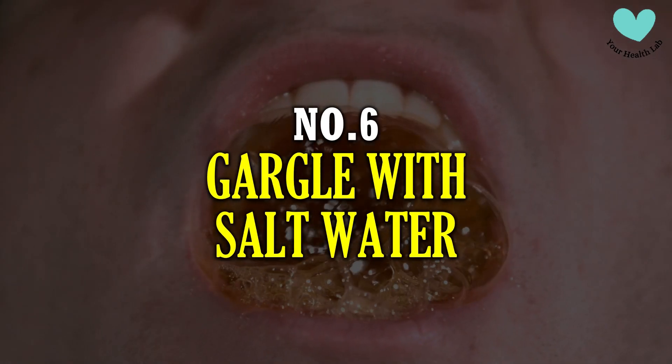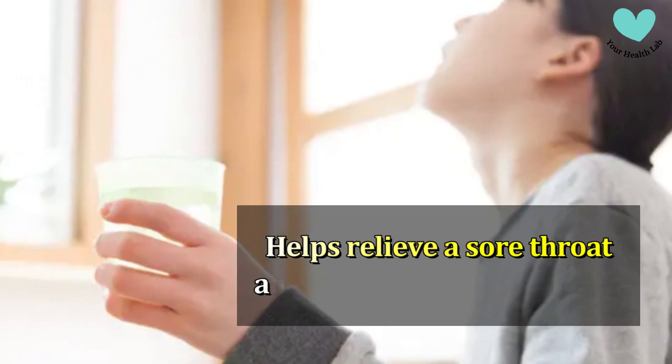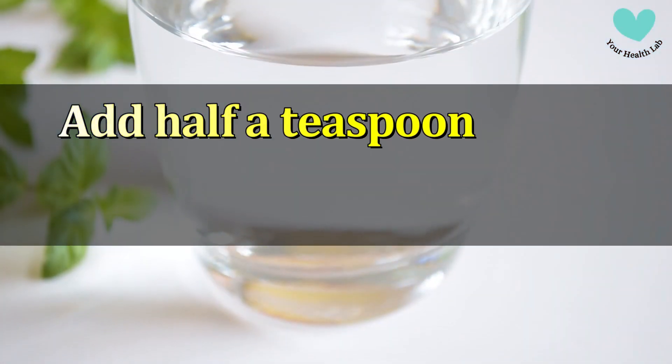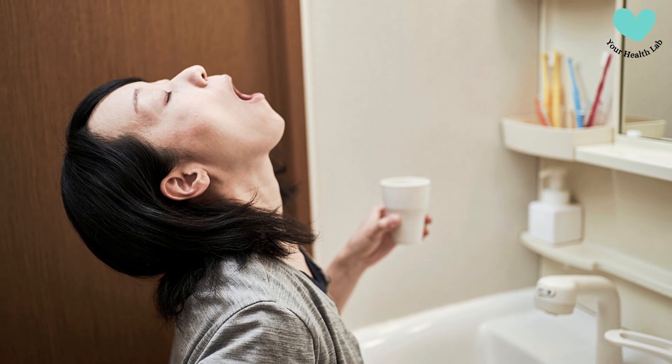Number 6: Gargle with Salt Water. Gargling with warm salt water helps relieve a sore throat and helps break down mucus. It may also aid in the reduction of germs in the throat. Add half a teaspoon of salt to a full glass of warm water to make a salt water solution, then gargle with it to aid with throat clearing.